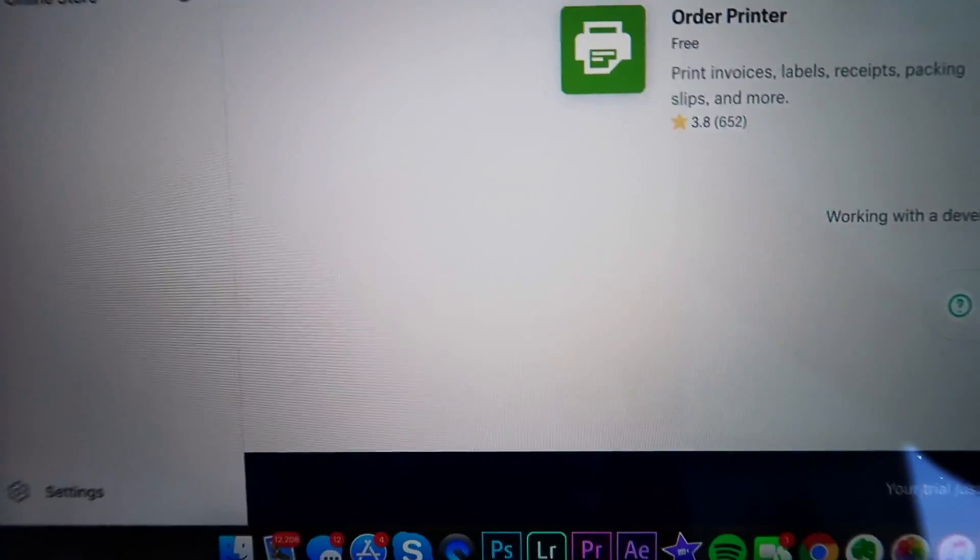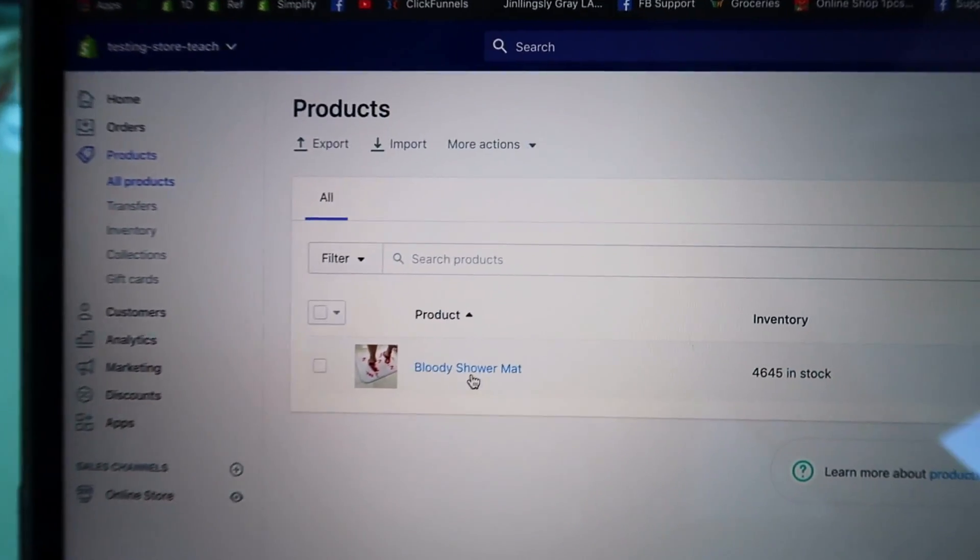Now that we have it imported, go back and you'll see it right here under your Products tab — the Bloody Shower Mat. That's how crazy this dropshipping thing is — we're almost done. One of my stores did about $210,000 in about a year, and it was just one iPhone case. I built that site in like two hours. People around me work nine-to-five every single day, and I made more money than a lot of them with one iPhone case, spending maybe one to three hours a week scaling the ads.